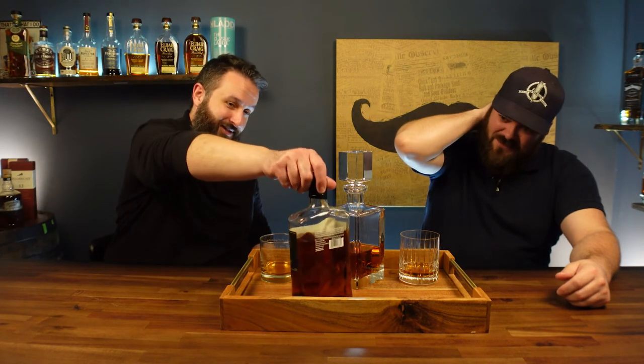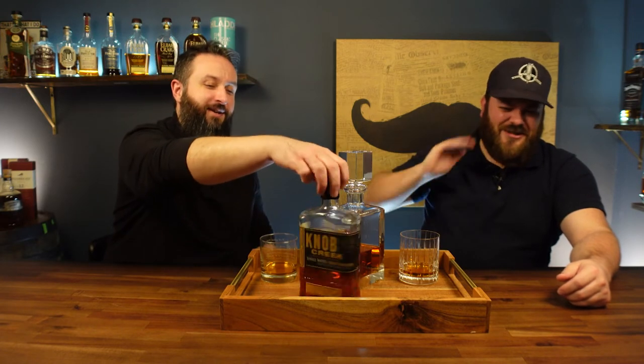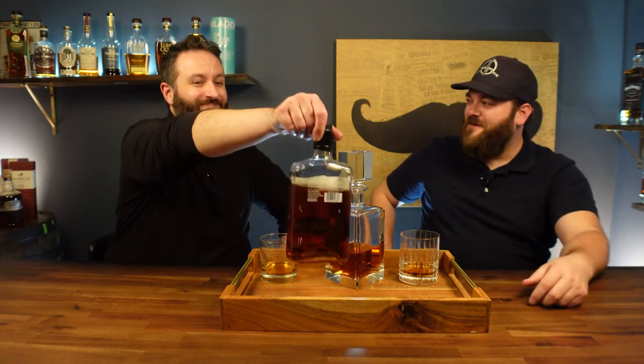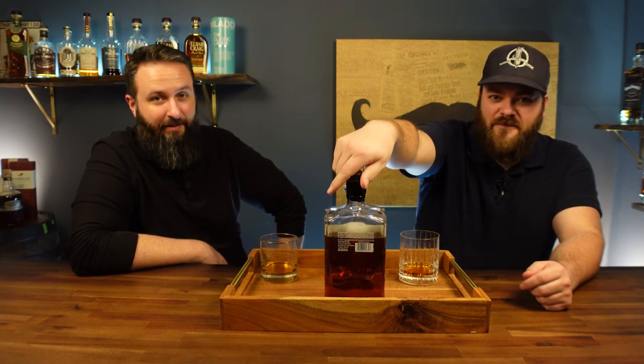We just picked this one up recently — we bought it today, as in two hours ago — and you can see how much we've already drunk out of it. This is Knob Creek single barrel, barrel strength store pick, coming in at 120 proof. We haven't even done a review on this. We've just been sitting here sipping it while filming other videos. I don't know if we're going to get to do a review — we're going to drink so much that the bottle will be empty. We had to pump the brakes on this one real quick.